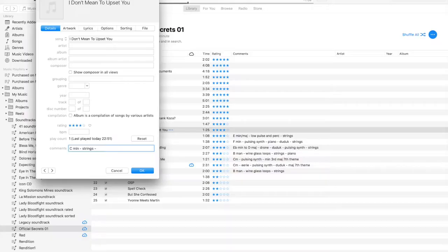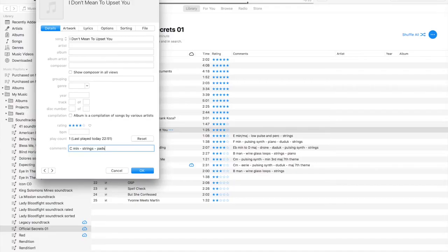As you can see in the comments, you can't type directly in there — you have to hit Command-I to bring up the info window, and you can type in the comments window. What I'm looking for is just the key — what key it starts in, and if it changes key I may note that. I want to know the main ingredients of the track — in this case strings, some pads coming in. I also want to name any main themes, like is this the chase theme or the love theme, and of course the instruments.